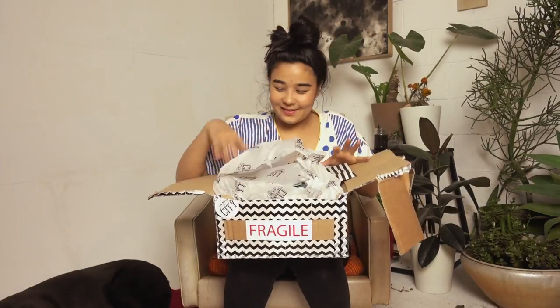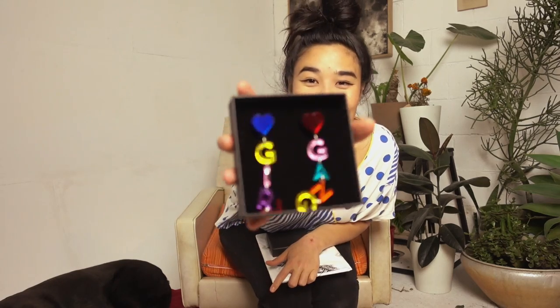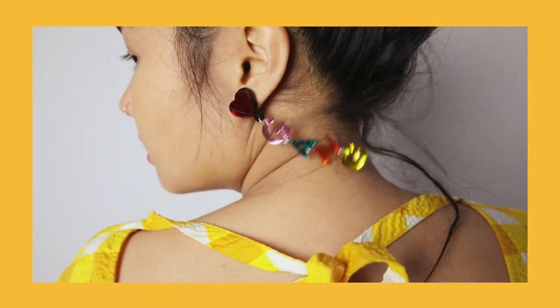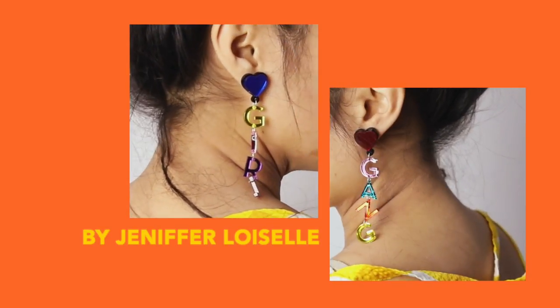Oh my god! I think I know what this is — yes! It says 'Girl Gang.' These are laser cut earrings — I had my eye on these, so I'm really, really happy. So freaking cute! I love these. I'm gonna wear these all the bloody time. I don't usually wear earrings because I think they make me look weird, but these ones look too damn good not to wear.